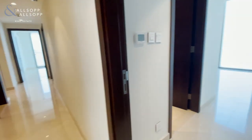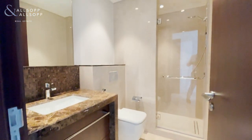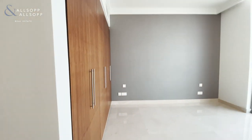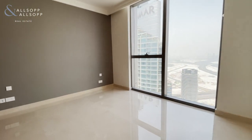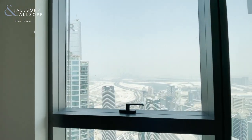Moving through, we come to the second bedroom. Again, ensuite. It's slightly smaller and faces the outside with no balcony, but the same wonderful back-facing view.